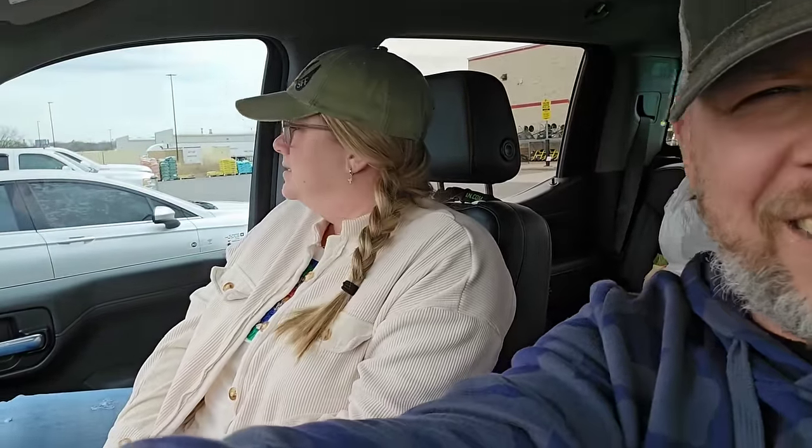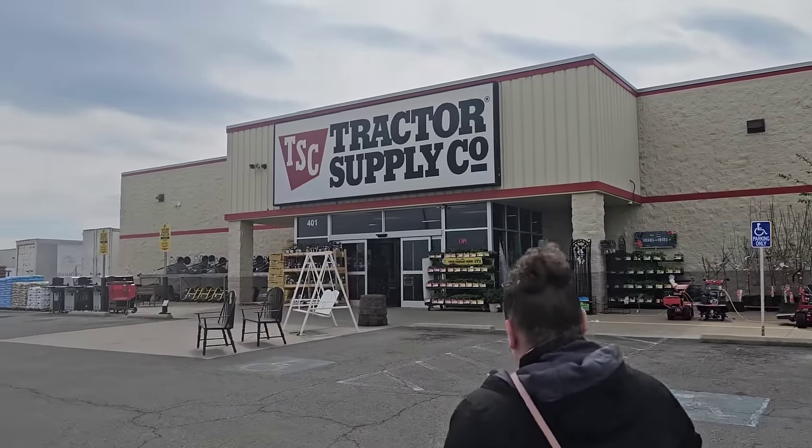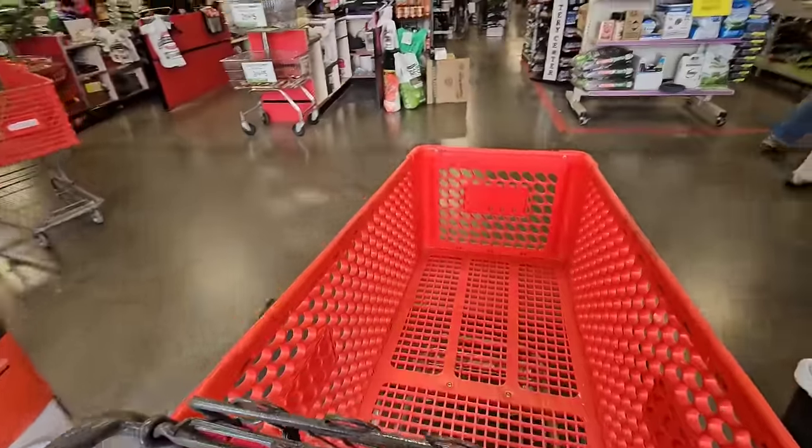We are in Oklahoma and we pull into a Tractor Supply — which we go to all the time — and in the shopping center is Heather's most favorite store, Maurice's, which she never gets to go to because it's an hour away at home. She wants 20 minutes but we've got to get to Goat Island. Here we are at Tractor Supply. We'll see what we can pick up for the goats that live on the island. I can't take a ton of stuff on the kayak, unfortunately, but I'll be able to take something.